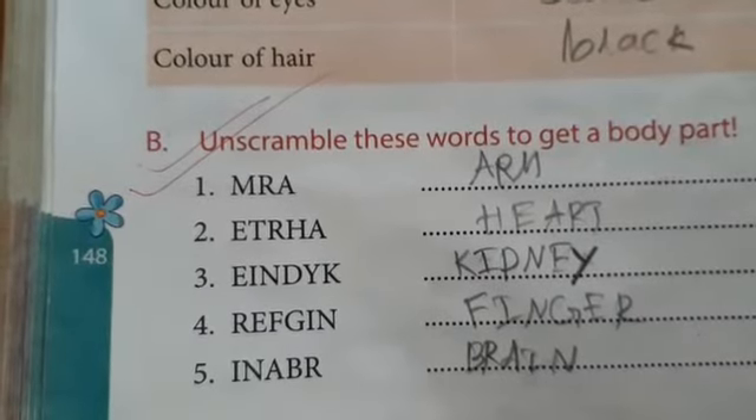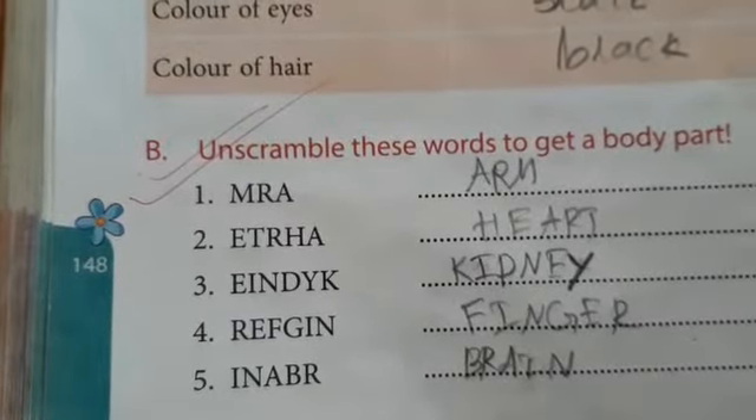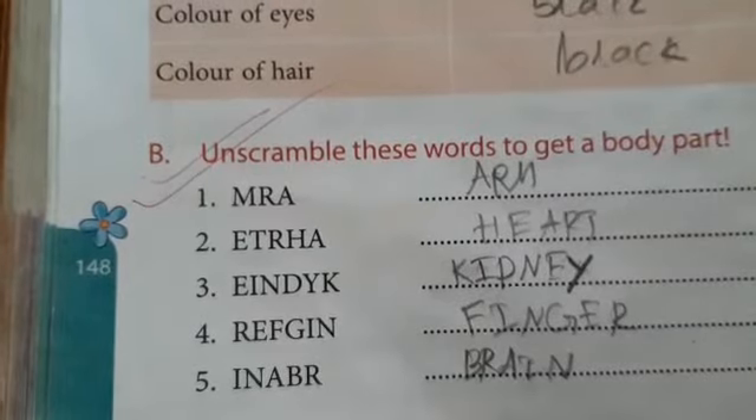By arranging E, I, N, D, Y, K you will get kidney — K, I, D, N, E, Y: kidney.